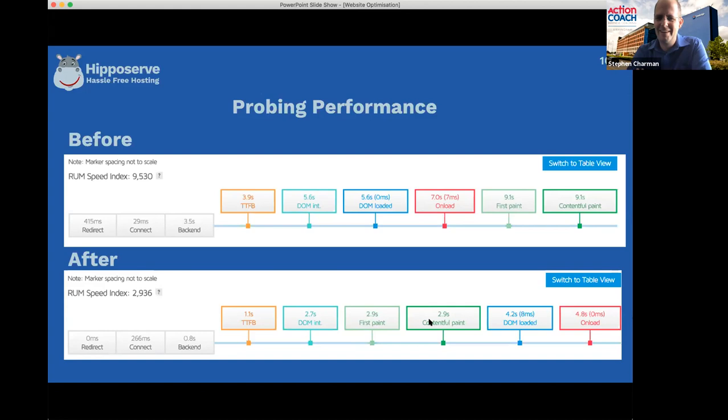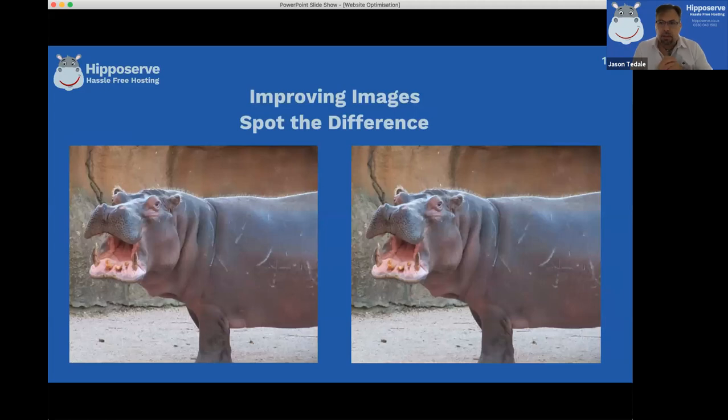All that was was changing the size of two images. A few things are still loading afterwards, but the contentful paint is the key one. Once that's there, someone can wait a couple of seconds for the contact form at the bottom to load - they've got something to read and look at. If a little picture at the bottom takes a bit longer, it doesn't matter if the stuff above the fold - before you start scrolling - is already there for someone to look at.